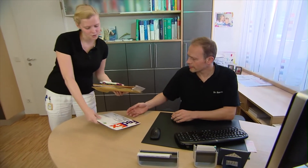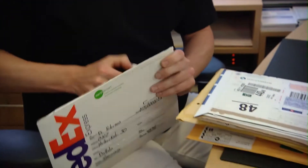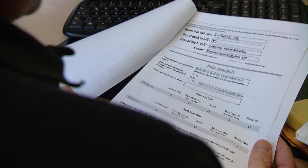Even before our patients arrive in Germany, we know all about them. We always secure all documentation available from the patient's home country and use it to decide which solution is best for our patients.